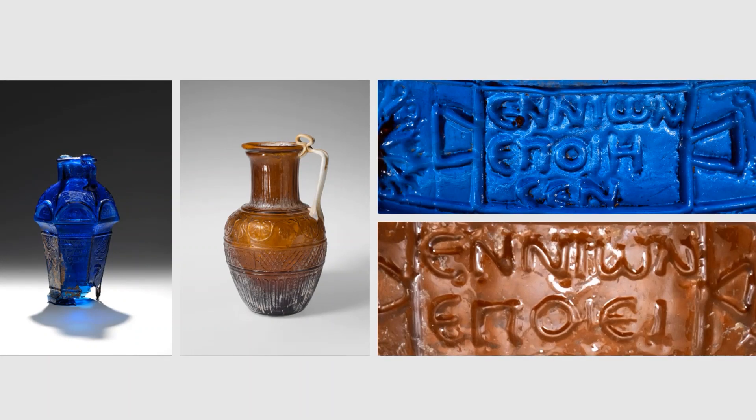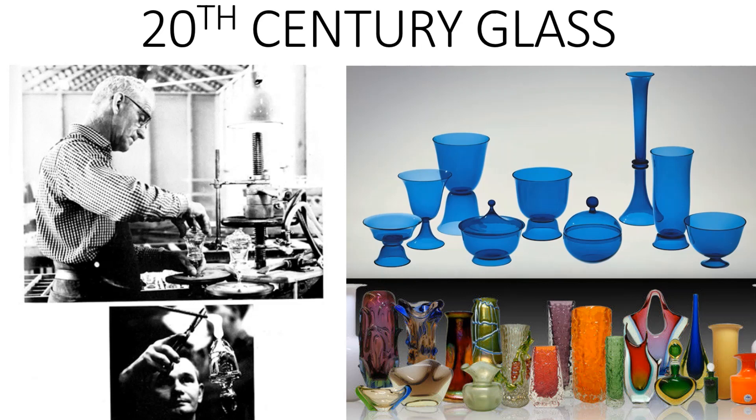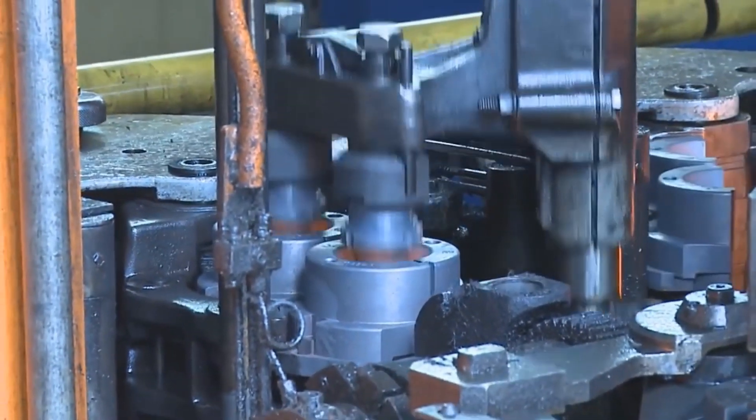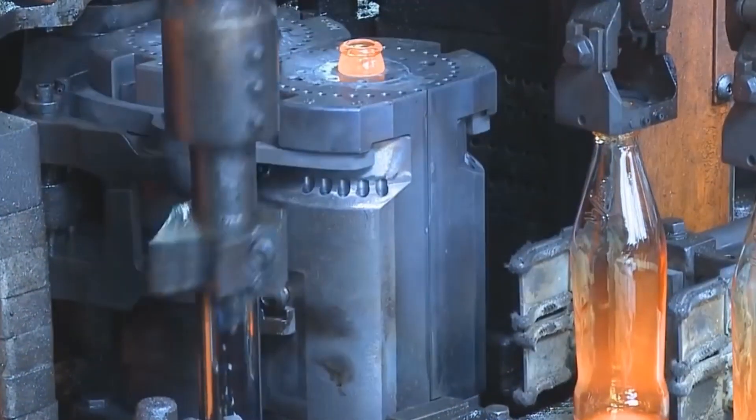Enion was truly ahead of his time when it came to the innovative glass manufacturing techniques he developed, especially considering there were not any glass vessels which came even close to the quality of Enion's for hundreds of years. Enion even embossed a trademarked logo on every piece of work he produced. Without a doubt, Enion was able to create a sustained competitive advantage and was the first to do so with glass manufacturing techniques.